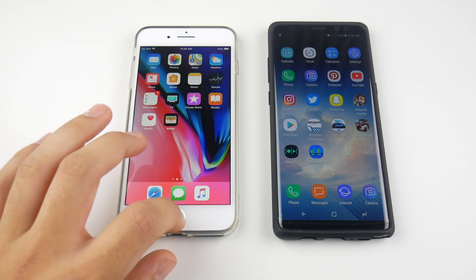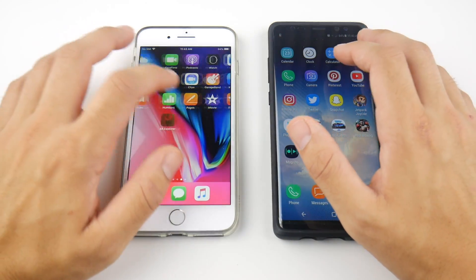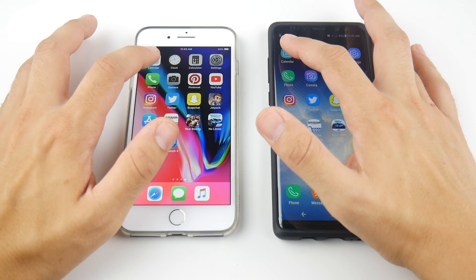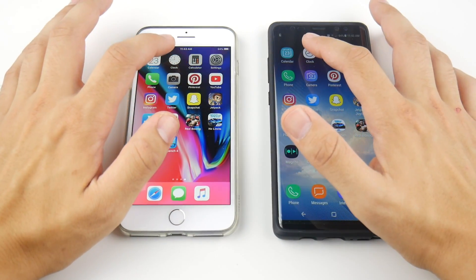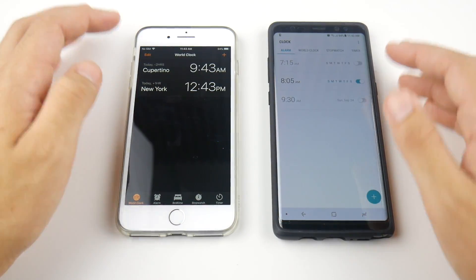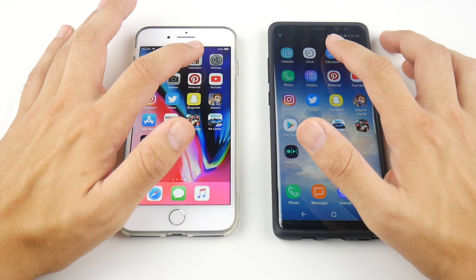Let's get on to the application speed test now. I'm going to close out everything on both phones — no recently used apps. Beginning with calendar on both devices in three, two, one — that looks a little faster for the iPhone 8 Plus. Into the clock now — that looked a little bit faster on the Note 8. The Note 8 does have 1x animations across the board. Into calculator in three, two, one — that one looked about even.